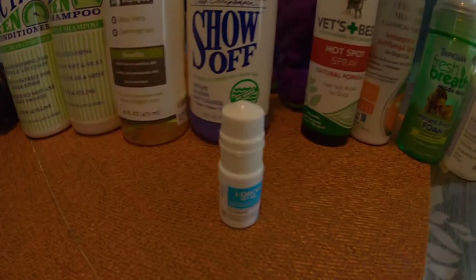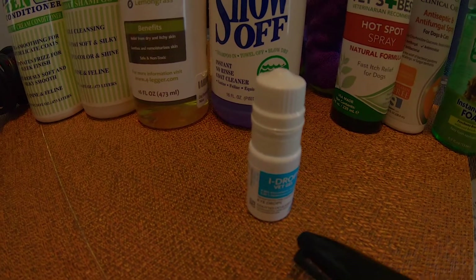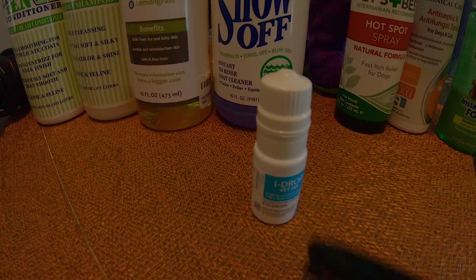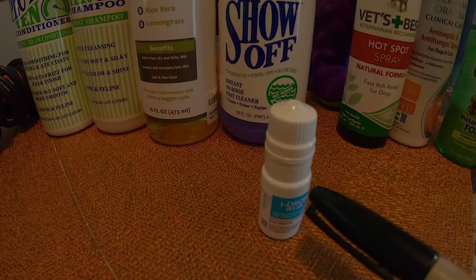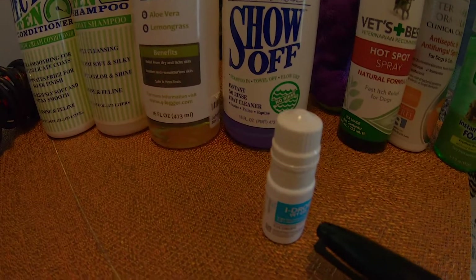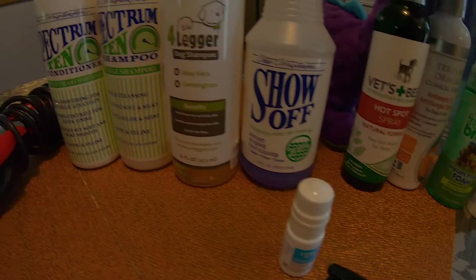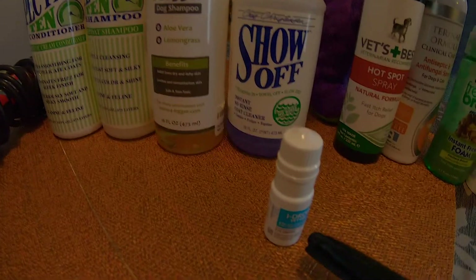One of the other products here as far as maintenance is an eyedrop — this is called I-Drop. When they have allergies, redness in the eye, or allergies in the eye — that's also what this is for. They are basically moisturizing eyedrops and they work really well.